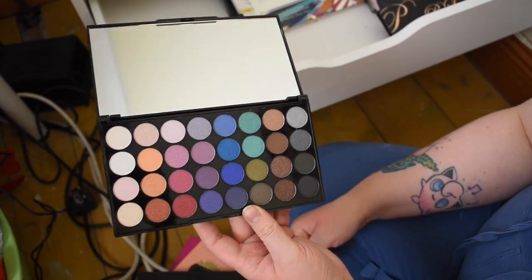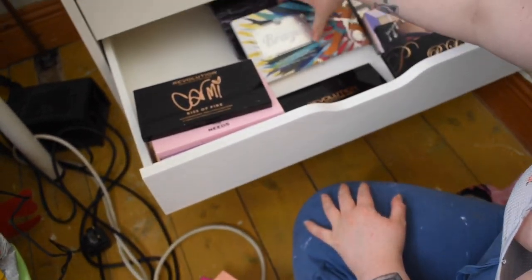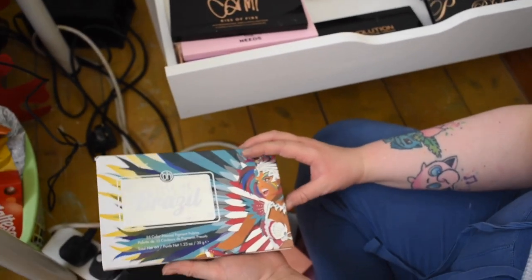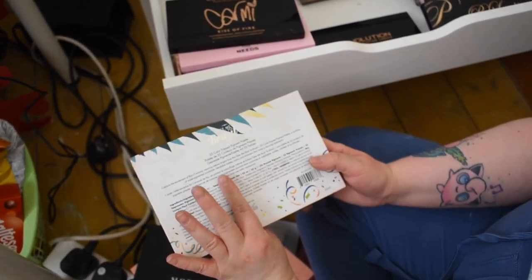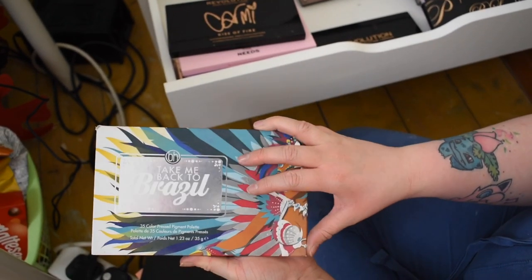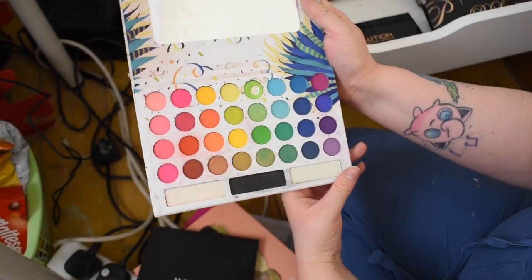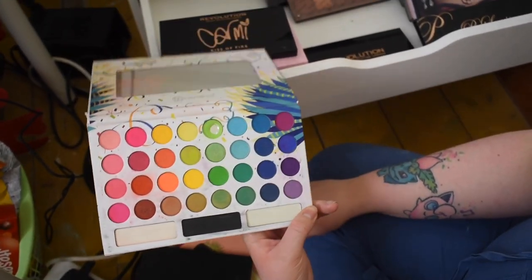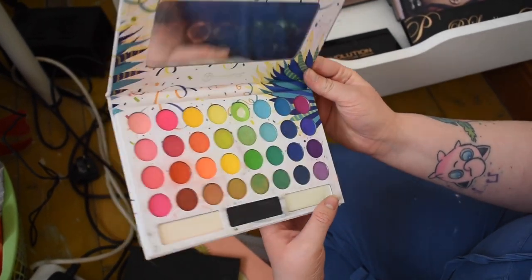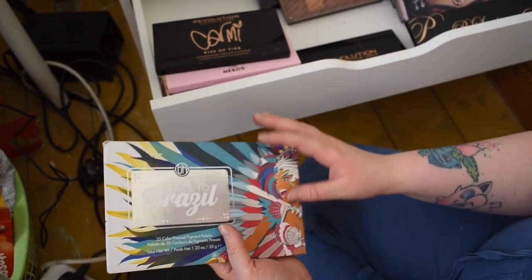This is the Take Me Back to Brazil palette — I've never been to Brazil but I want to go! This is by BH Cosmetics, a 35-color pressed pigment palette. BH Cosmetics is amazing — look at the packaging! The shades are in small circles but the pigmentation is there, which makes me want to use it more. I love this green shade. I tend to gravitate towards my favorite shade in a palette and really stick to that one.